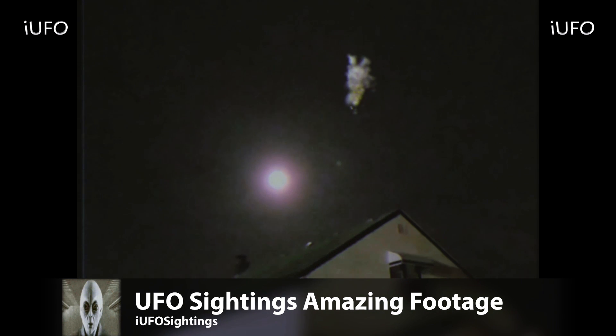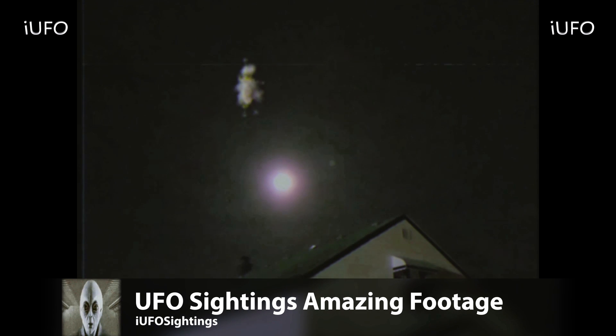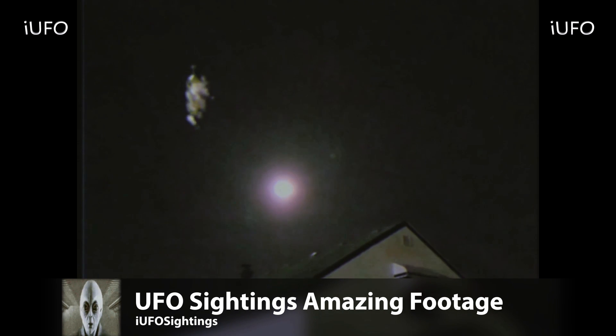We received this earlier this weekend. The source claims he found this tape in his parents' attic. He's one of our subscribers and sent it to us hoping we could shed some light on the situation with your help. If you have any information on this UFO please leave it in the comments below.